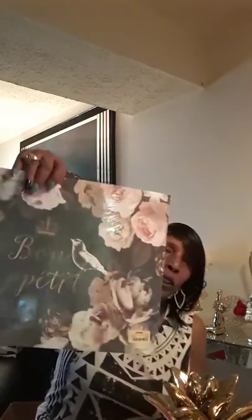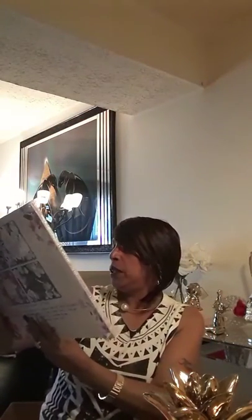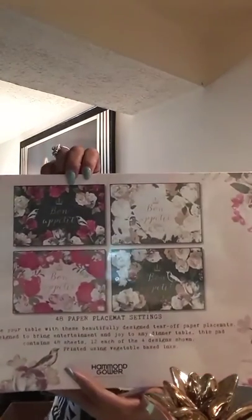In TJ Maxx they had these placemats which I thought were so cute. They say 'bon appétit.' They were $7.99 but guys — you get 48 of them. They are paper and inside there are different patterns. So I thought those were really cute — all different designs.